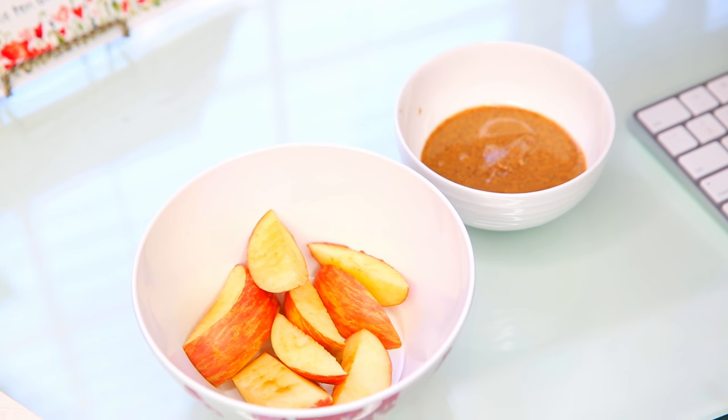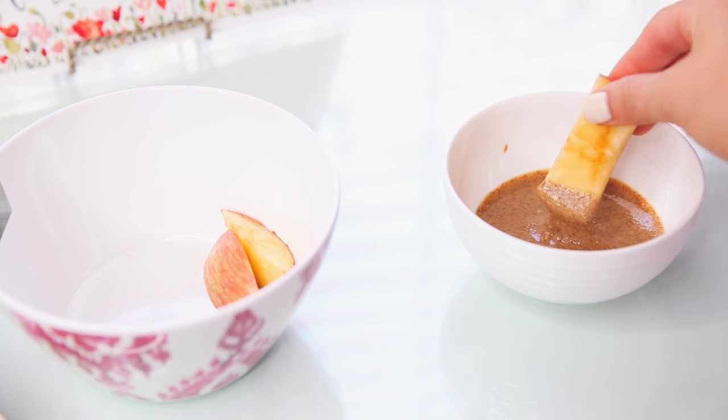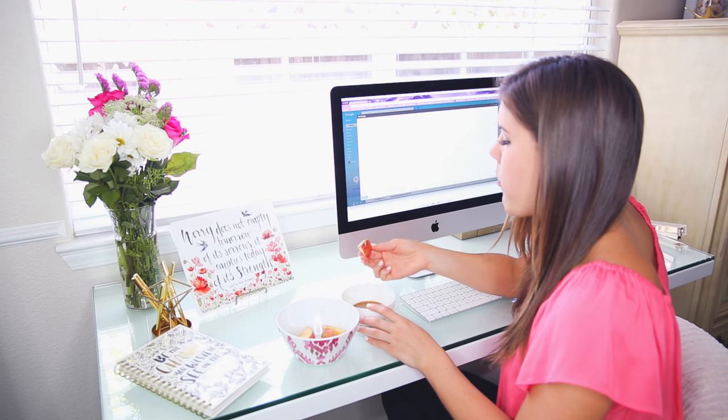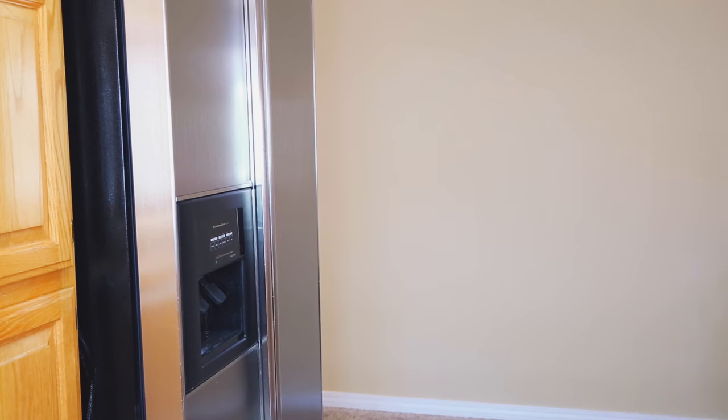Next, for a snack after my breakfast — which is typically a smoothie — I'll go ahead and have some fruit or something like that. Today I'm having an apple and almond butter. This is a great source of fiber as well as healthy fats from the almond butter, and I really just like to snack on this while I do emails or whatever I need to do in the mid-morning.